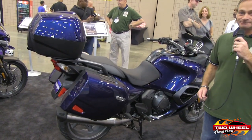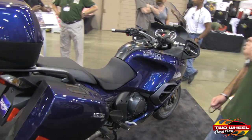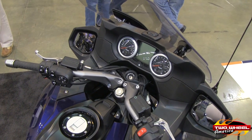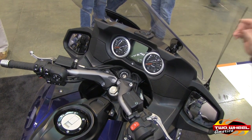It's a 1215cc inline three-cylinder motor. This is one of the most electronic motorcycles that we've ever made. It has a host of electronics — the SE model offers satellite radio and it also has a weather channel radio.